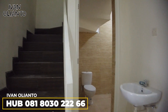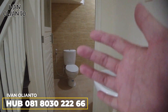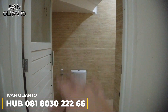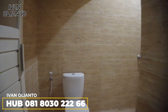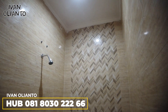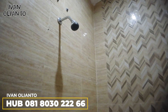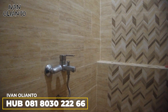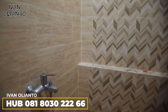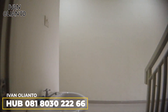Di samping tangga ada kamar mandi, sudah ada wastafelnya di luar. Kamar mandinya ini bukan sekedar kamar mandi biasa — dengan rumah ukuran lebar 5, kamar mandinya gede loh. Mandinya di sini lega, nggak merasa sempit. Ada shower, sudah ada tempat taro shampoo dan sabun. Kamar mandinya oke, lega.